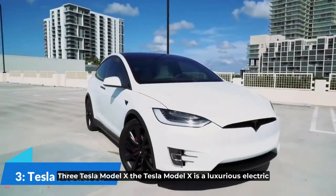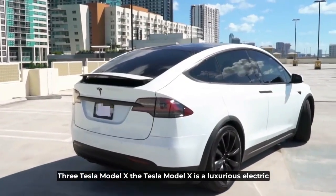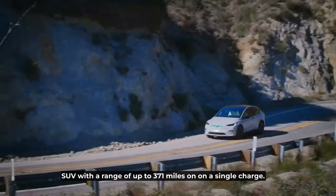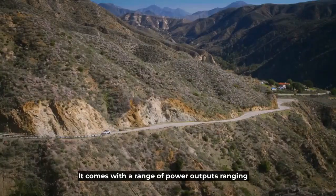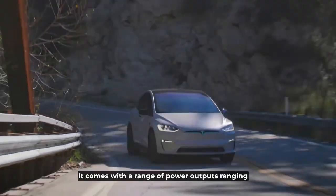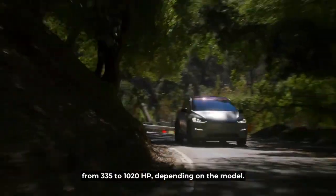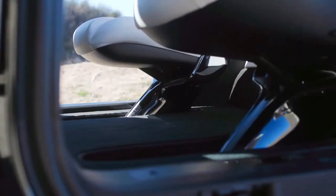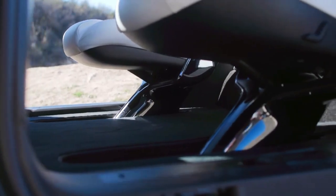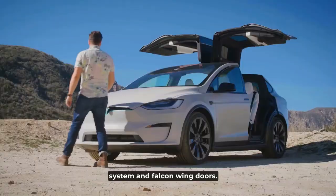Number 3: Tesla Model X. The Tesla Model X is a luxurious electric SUV with a range of up to 371 miles on a single charge. It comes with a range of power outputs ranging from 335 to 1020 horsepower, depending on the model. The Model X also features a futuristic interior with high-tech features, including a 17-inch touchscreen infotainment system and falcon wing doors.